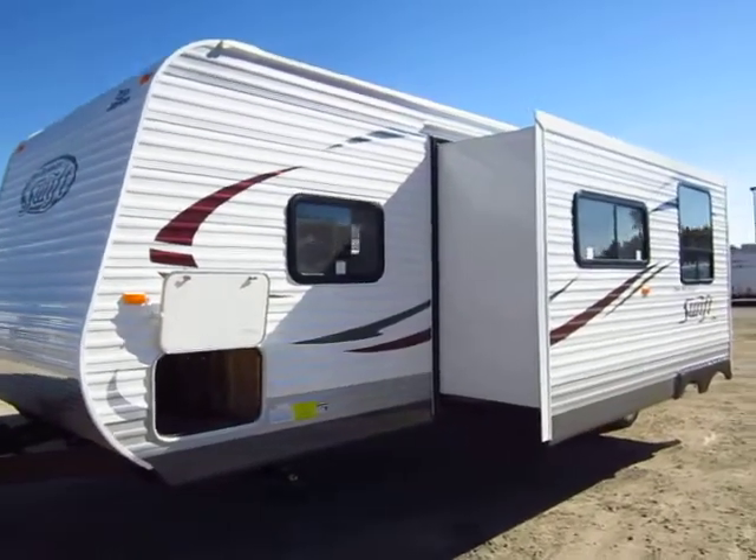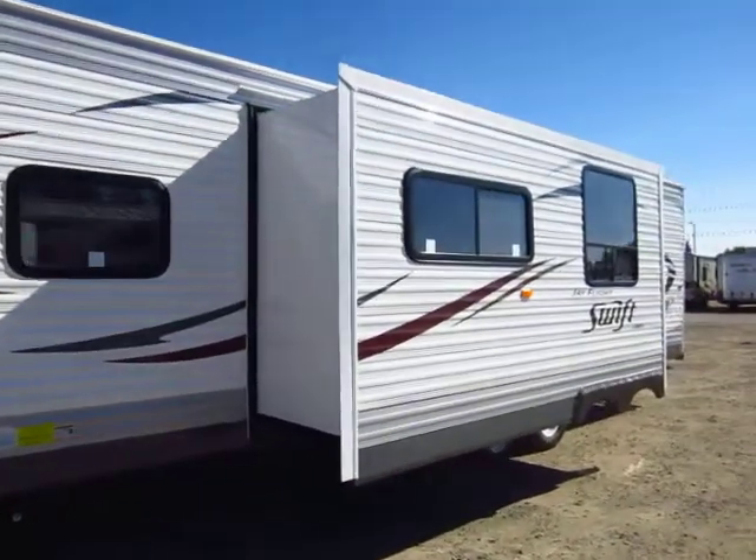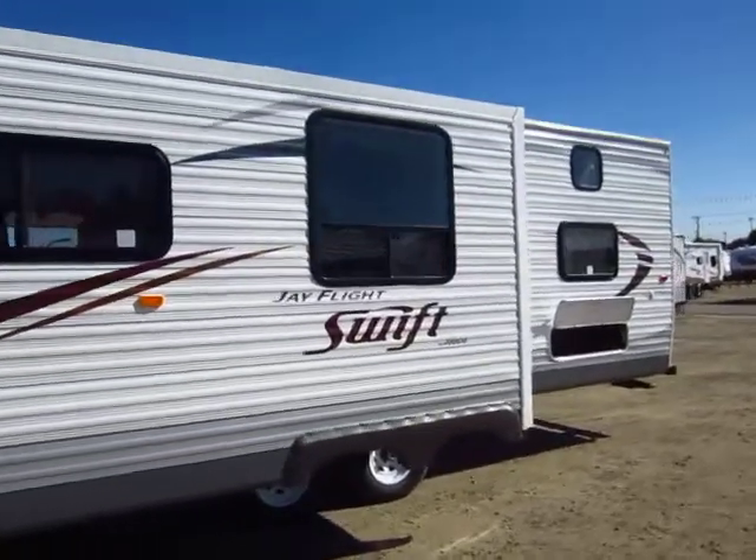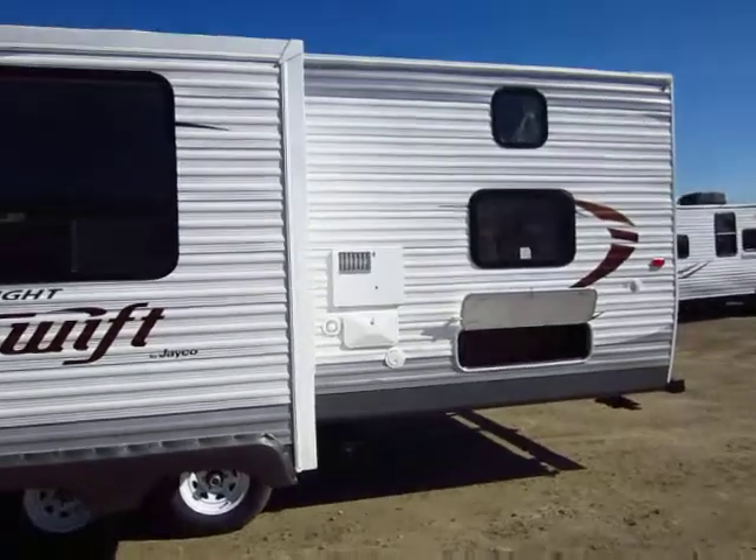Brand new 2014 Jayco J-Flight Swift 294BHS. Roughly 29-foot floor plan, four bunks in the back, bunkhouse with a slide out.